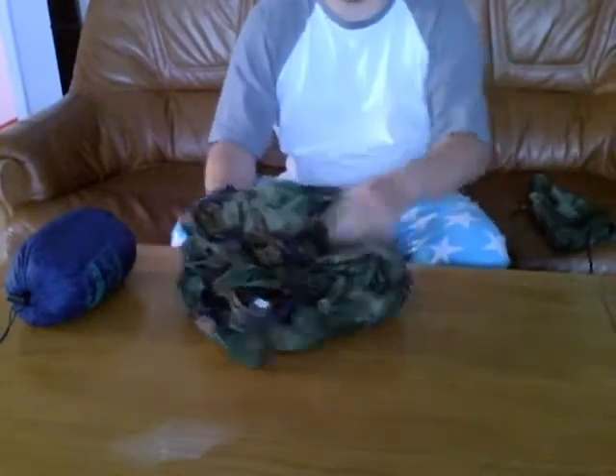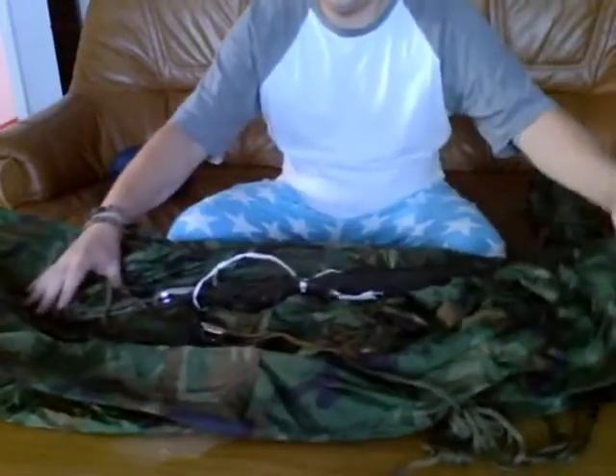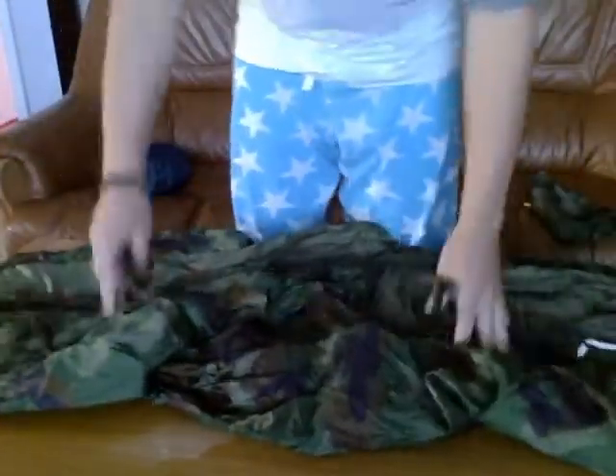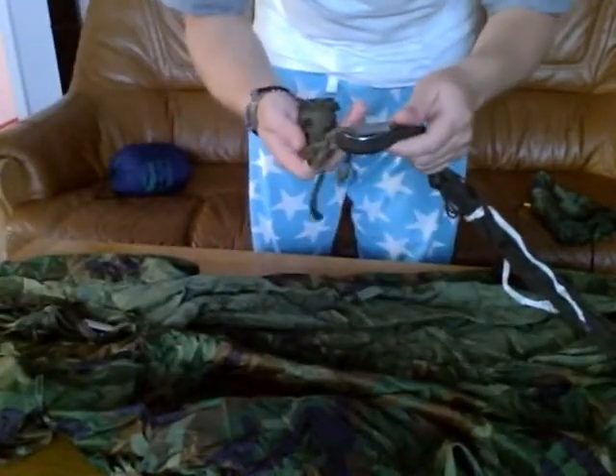I'm curious to see how they actually look and what the quality is like. Here goes. Hmm, not bad, not bad at all — seem relatively robust.